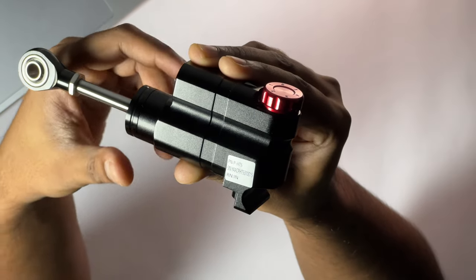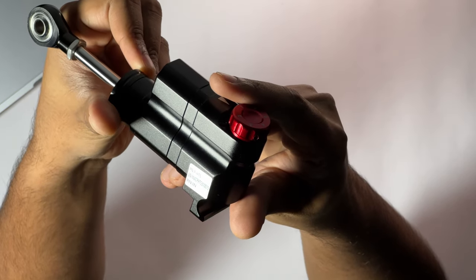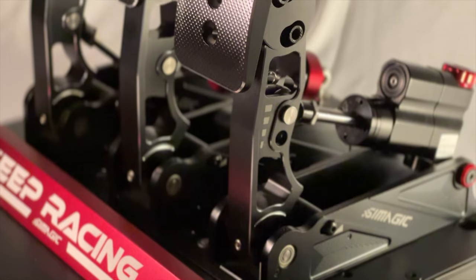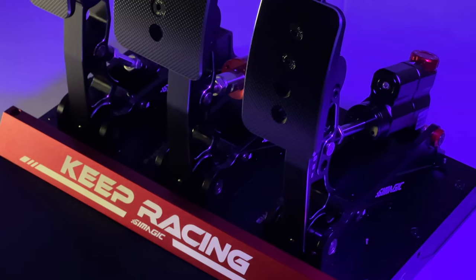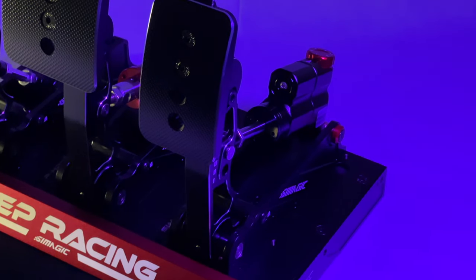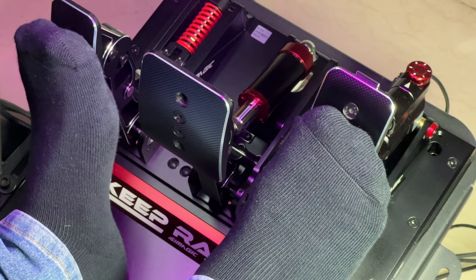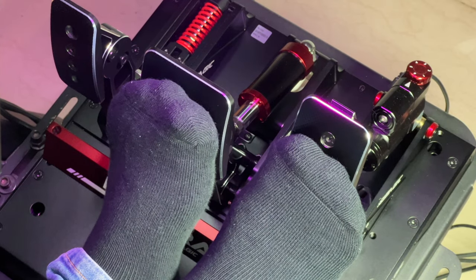But if you are someone who likes to blip the throttle too often, then I would say either use the damper at level 1 or 2, or stick to springs. Some people would prefer springs over this, which is completely fine — personal preference. But in my opinion, this is a fantastic add-on. I noticed that I have better control over my car while using hydraulics. In rallying I can be a bit more precise with the throttle input, which helped me break some of my personal records. In track racing, however, the results were more or less the same — but that's more of a skill issue.